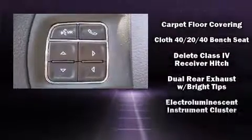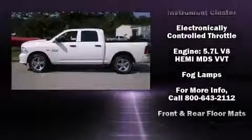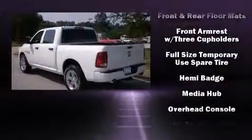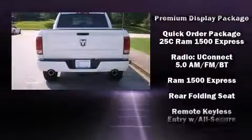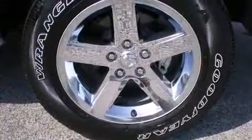Safety features include dual front impact airbags, head curtain airbags, traction control, brake assist, ignition disabling, and four-wheel disc brakes with ABS. With electronic stability control supplementing mechanical systems, you'll maintain precise command of the roadway. Our team is professional and we offer a no-pressure environment.